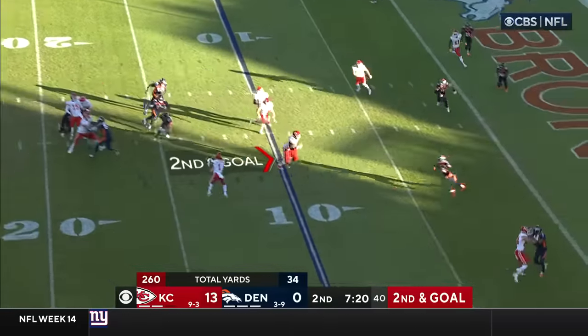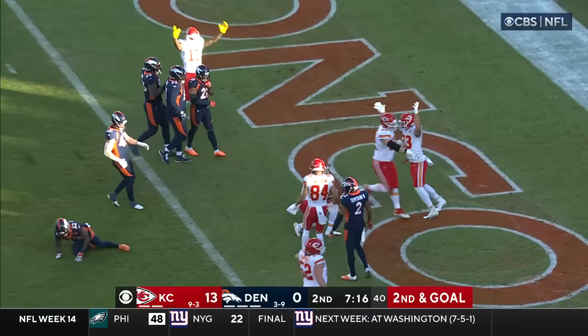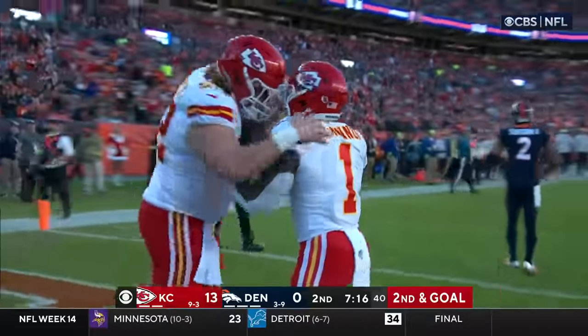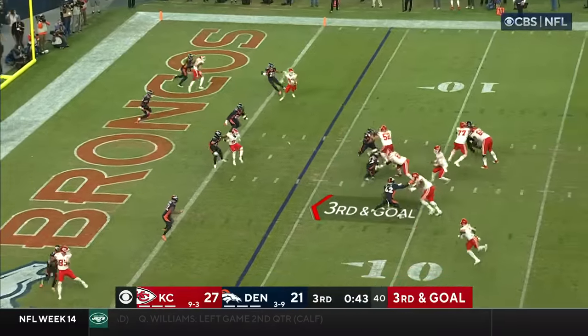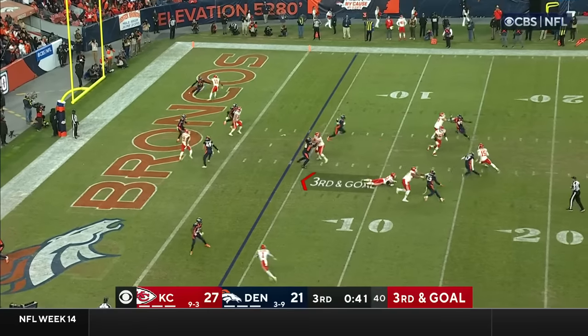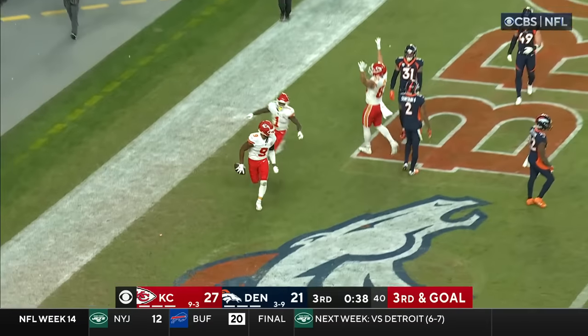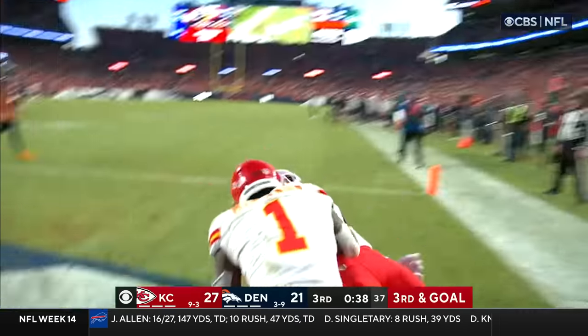Second and goal — Mahomes flips it underneath. McKinnon turns it up field, dives — touchdown. Second of the day for Jarek McKinnon. Mahomes surveying, spins, keeps it alive — touchdown, JuJu Smith-Schuster in the back of the end zone.